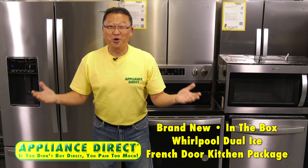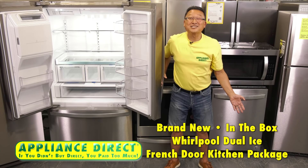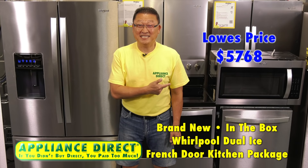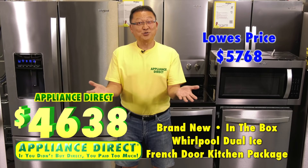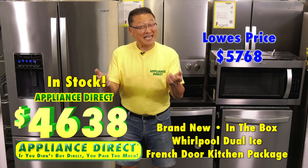Brand new in-the-box Whirlpool Duet French door kitchen package. Lowe's $57.68. Appliance Direct $46.38. And it's here.